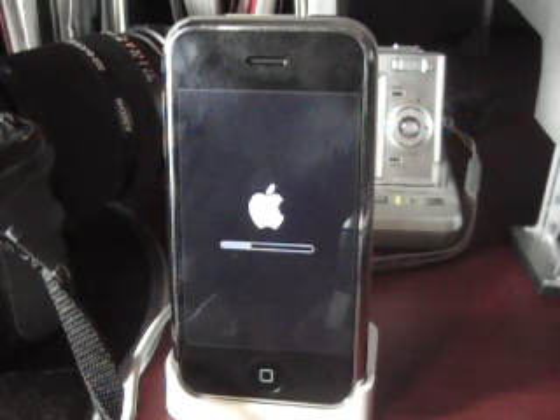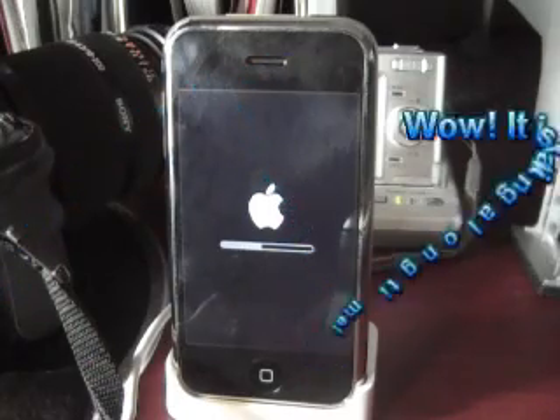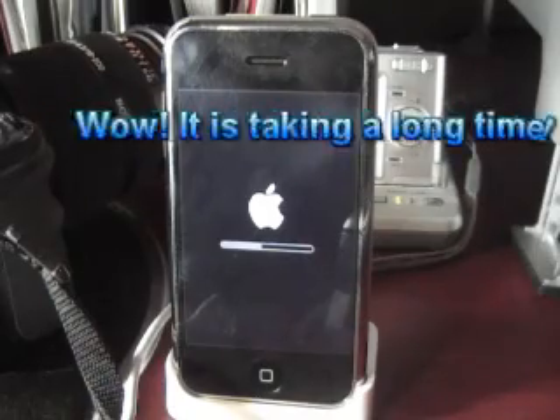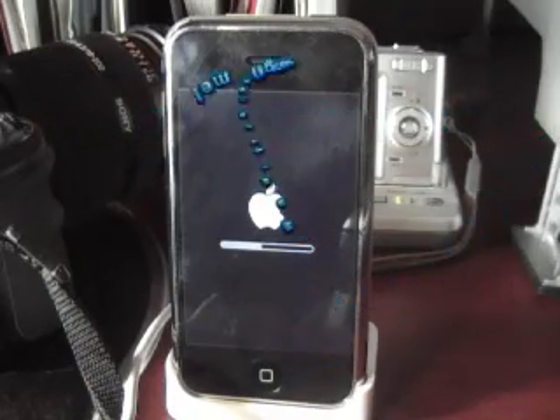This is right after I downloaded the 7.1 megabyte file from iTunes. It automatically started processing, and here's what we got. In the background you'll hear my wife and daughter playing on the Wii — Rayman or whatever. We'll keep it going in real time to see how long this takes and what it does for us.